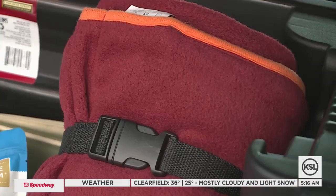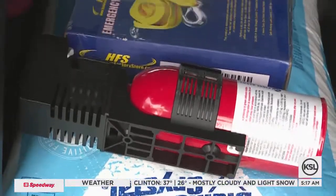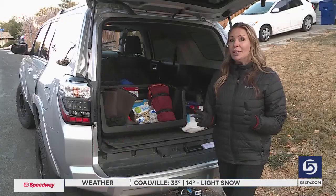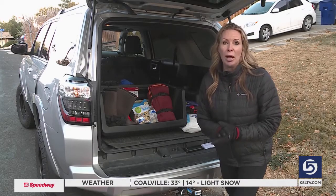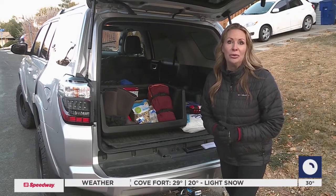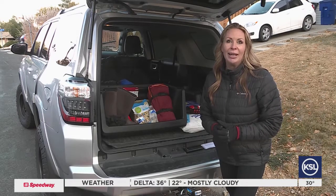It may seem like a lot of stuff, but not only can it be a lifesaver, it can provide some extra weight that you might need for added traction. And always keep your gas tank as close to full as possible — you might need to keep your car running for an extended period to use the heater. With your Safe in 60, I'm Robyn Hayden.